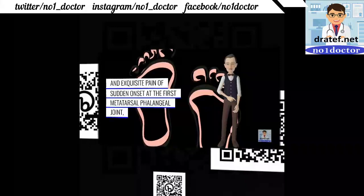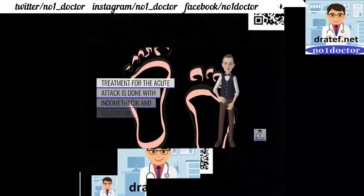Redness and exquisite pain of sudden onset at the first metatarsophalangeal joint; uric acid crystals are identified in fluid from the joint. Treatment: uricosuric agents are used for chronic control.